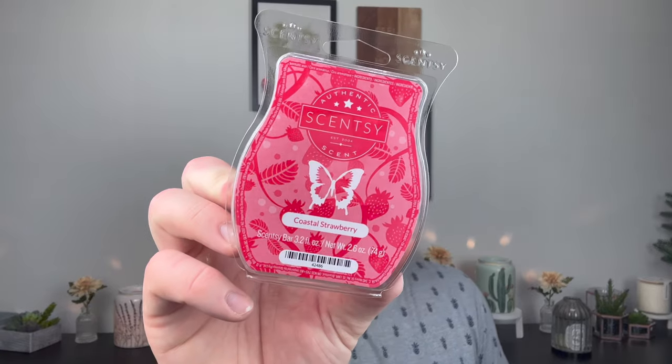I have had this bar before, and I don't know why I only ordered two bars of it. Coastal Strawberry — this scent is so good. It smells like a true juicy, green strawberry. It's probably my favorite strawberry Scentsy has ever done. I do like Summer Strawberry, but this one is just the best. It's literally like a green, fresh, sweet strawberry right from the ground. So good. I'm so happy to have that for the spring.